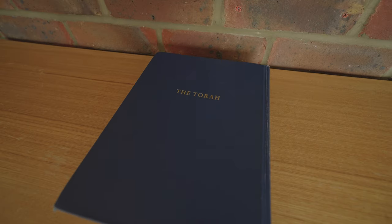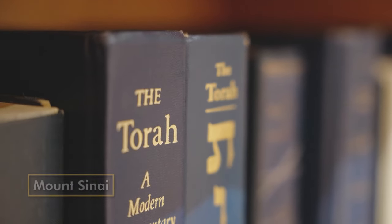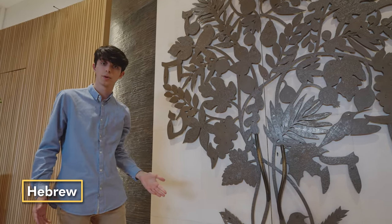According to the Torah, Moses brought them down from the top of Mount Sinai where he was given the commandments by God. Here we have the first 10 letters of the Hebrew alphabet to represent the 10 commandments.